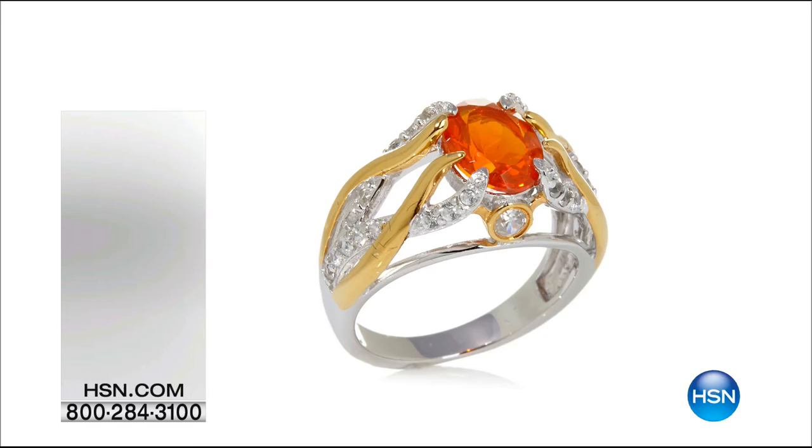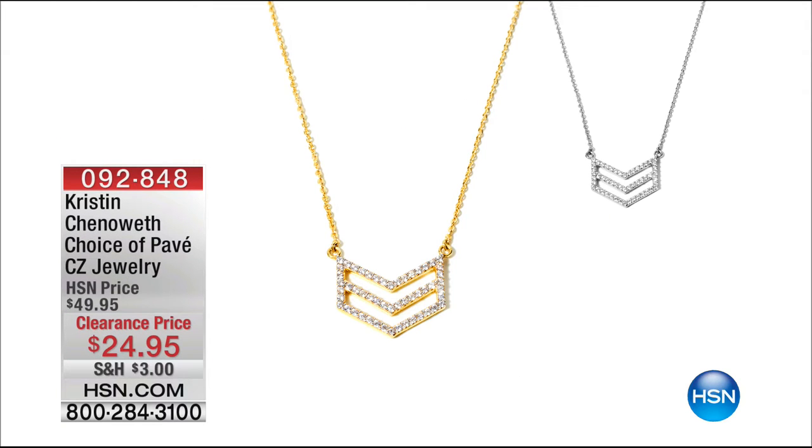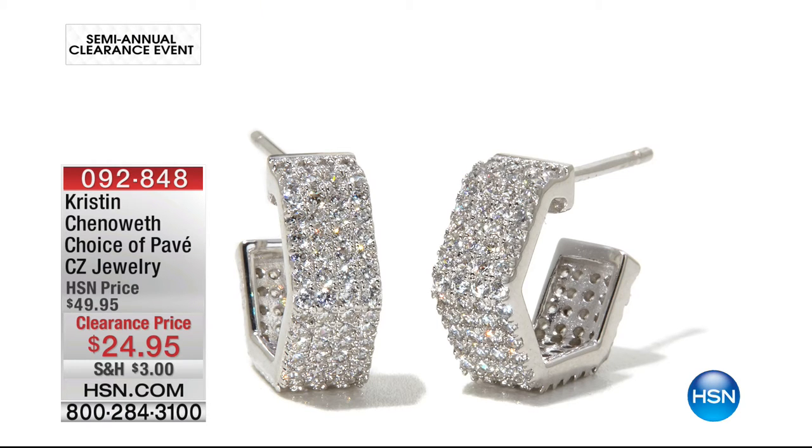The flame design beautifully jumps right into that intense orange color of the fire opal. And coming up in our next hour, we have some beautiful pieces from Kristen Chenoweth — she's so incredibly talented, the ultimate singer, with a great sense of jewelry. This is the Pave Jewelry scent where you can choose either the necklace or the earrings, marked down from $49.95 to only $24.95. Fewer than 200 available in the necklace.